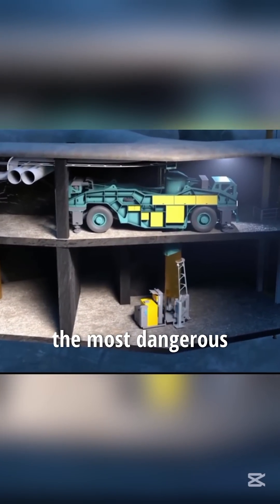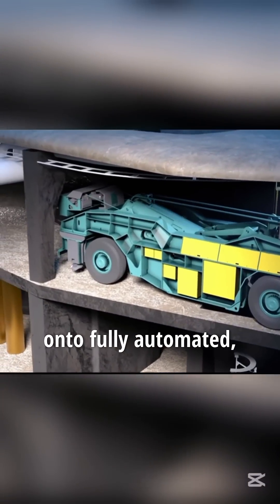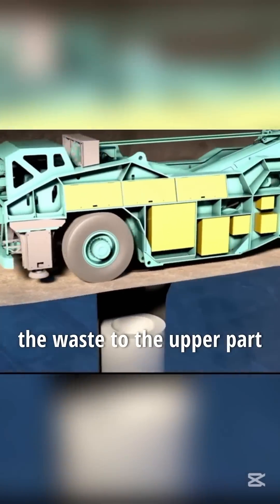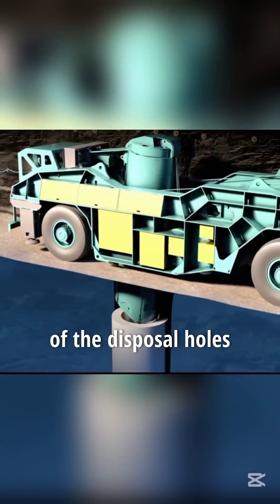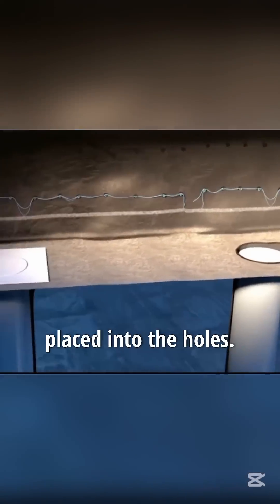When everything is ready, the most dangerous step begins — transferring the nuclear waste. The waste is loaded onto fully automated smart vehicles equipped with the world's most advanced positioning systems. These vehicles transport the waste to the upper part of the disposal holes along pre-designed routes, where it is then carefully and precisely placed into the holes.